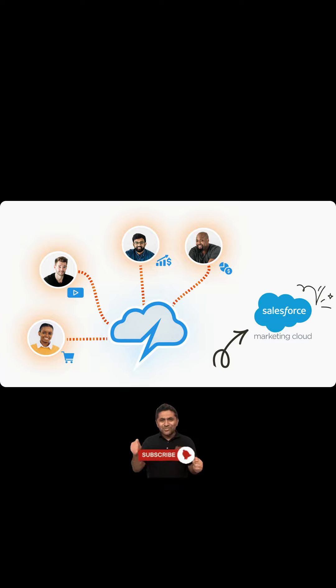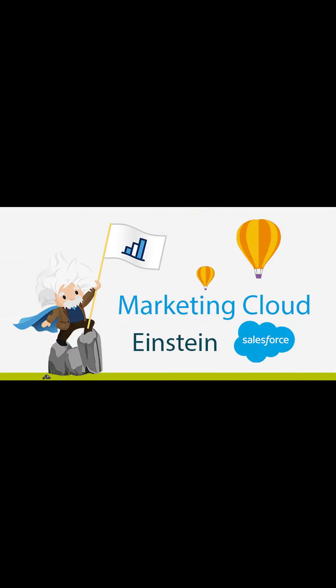First benefit: know your customer. With Salesforce Marketing Cloud you can find the customer's unified view by connecting the data from multiple sources and devices. Second benefit: personalize with intelligence. The Marketing Cloud enables businesses to manage data and interactions with AI and the Einstein tool.